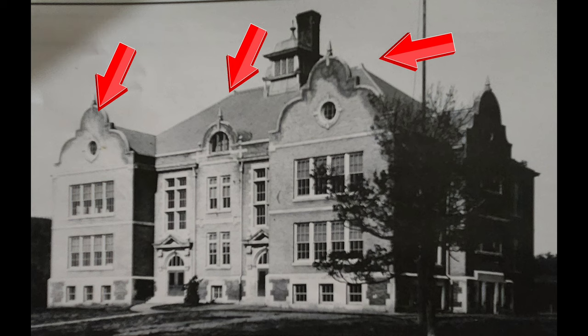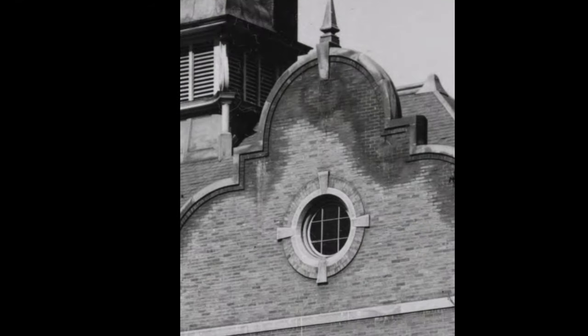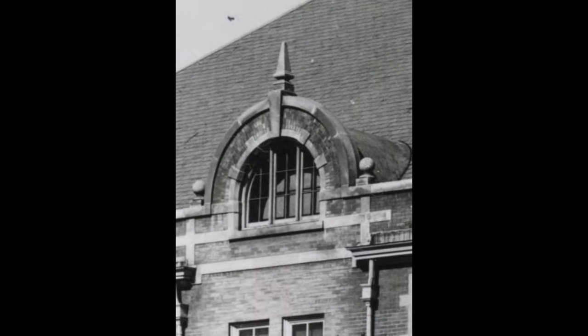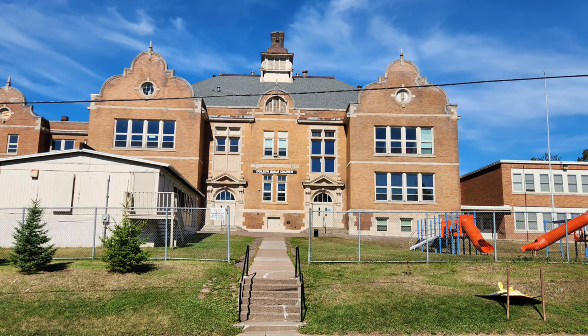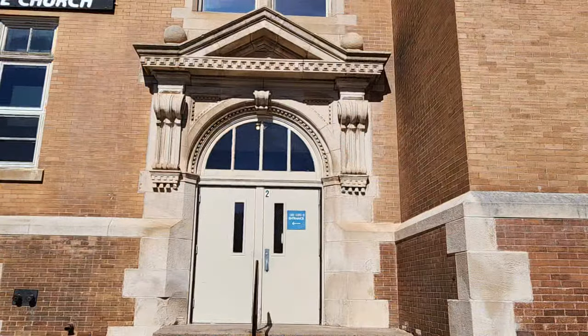Just look at all the water staining on the brick. It sure looks older than 15 years in this photo, doesn't it? But seriously folks, what a beautiful structure this is. Unfortunately, I could not find any construction dates — just conflicting information the deeper that I dug.